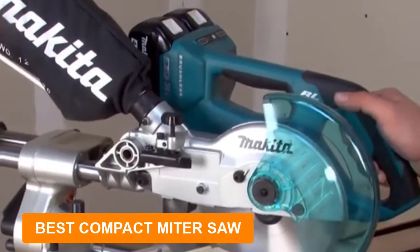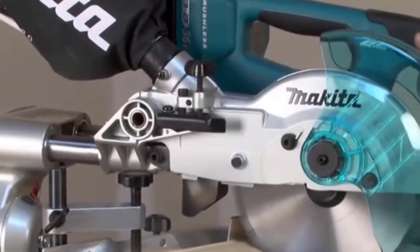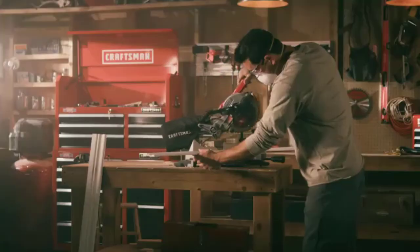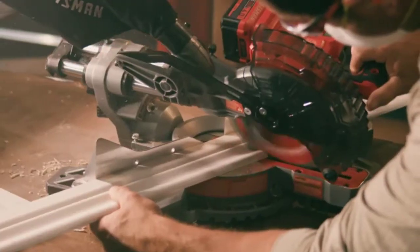Are you looking for the best compact miter saw? In this video, we will break down the top 5 compact miter saws on the market. We have included links in the description for each product mentioned, so make sure you check those out to see which one is in your budget range.